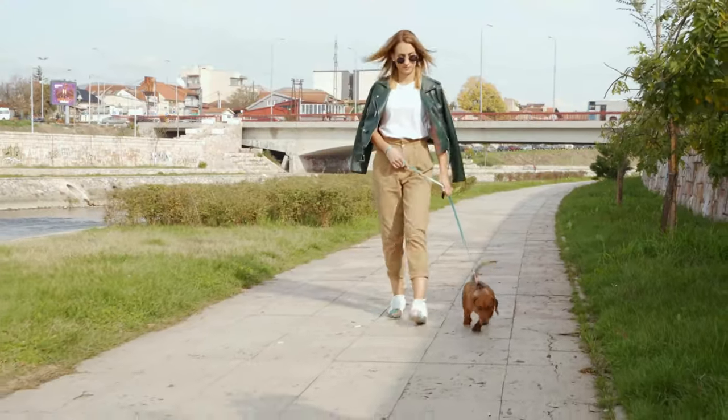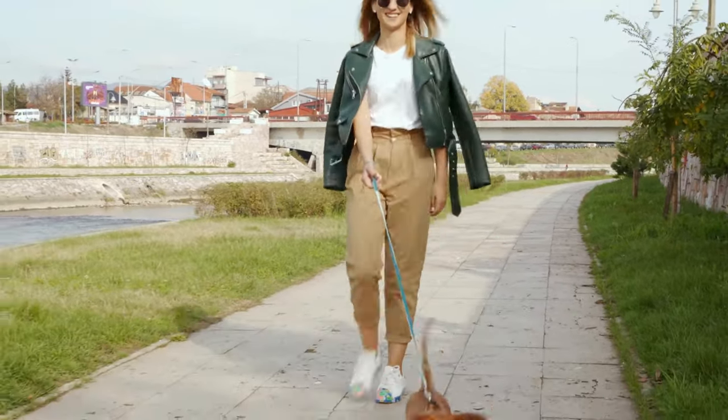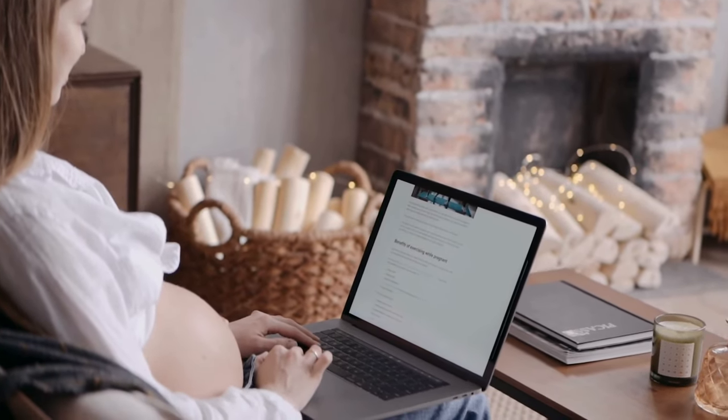So, there you have it — a lineup of easy small dog breeds that makes life a little sweeter. Don't forget to hit that subscribe button for more delightful canine content, and as always, I'll catch you next time.